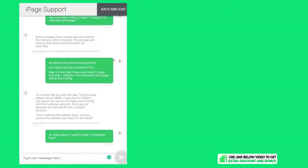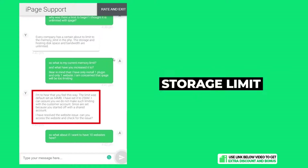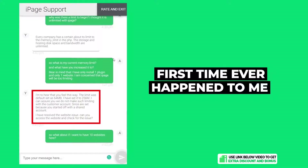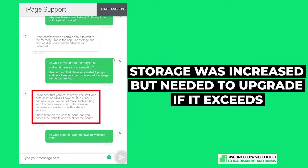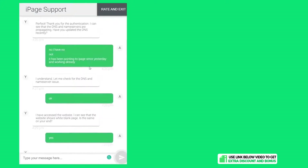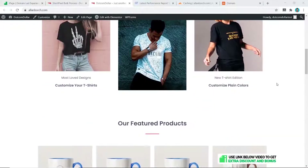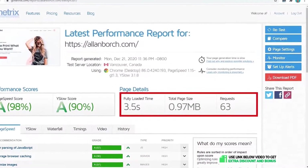A quick note: halfway through installing my Astra theme, my iPage WordPress account froze. This was due to a storage limit placed on my account by iPage. It's really disappointing as this is the first time something like this has ever happened to me. They did increase the storage for me but told me if it exceeds again I would need to upgrade — which I was not happy with, having only installed one theme on one website, despite them promising unlimited websites.